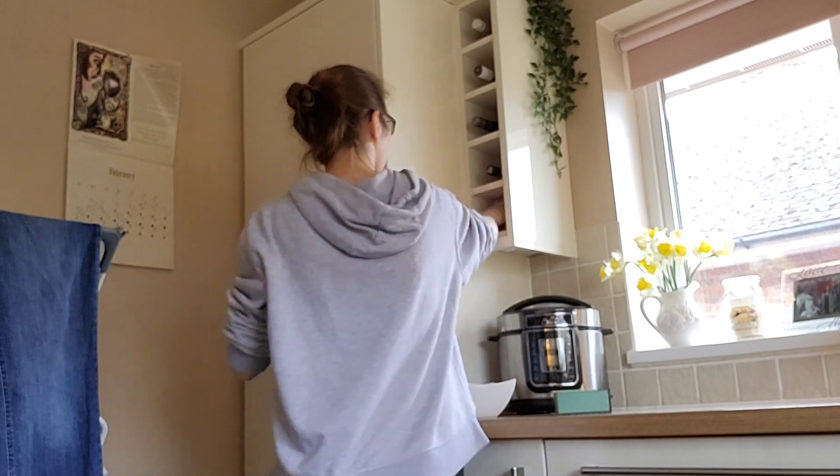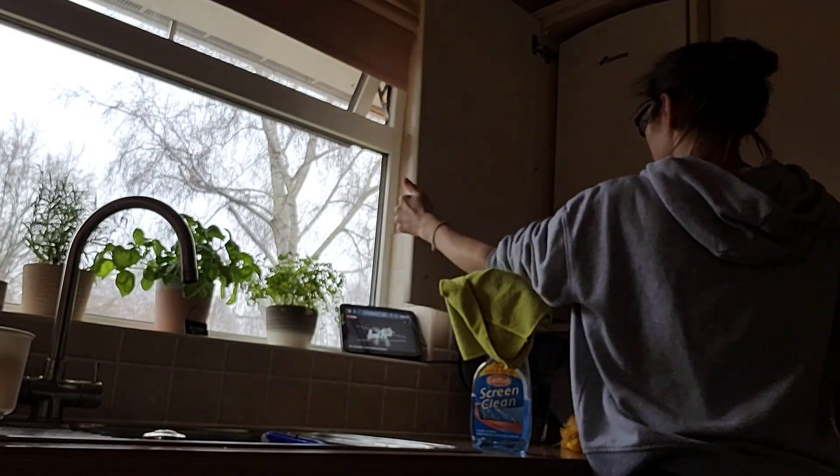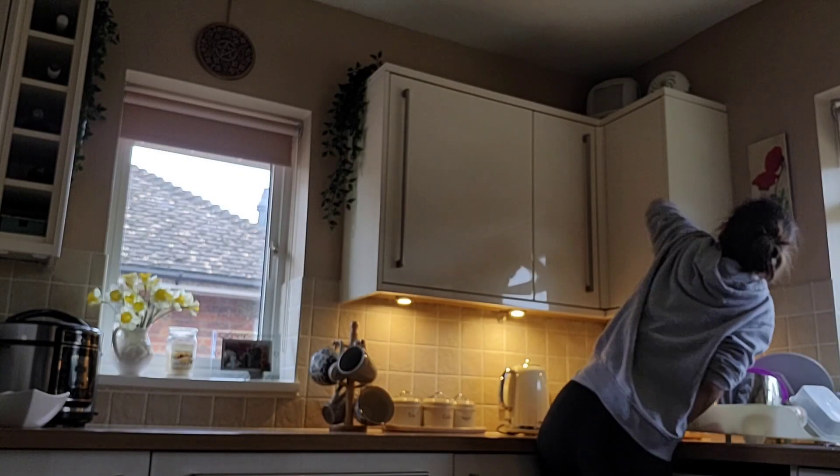I'm just about to go into the cupboard where the boiler is and give that all a good dust. As you will see, just look at how dusty and horrible that duster is — it's going straight in the wash.